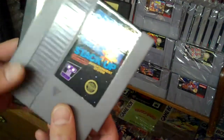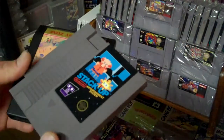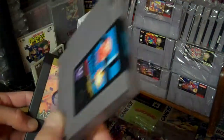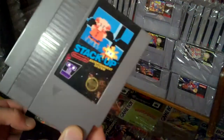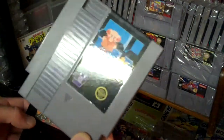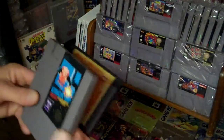First one I got was Stack Up — it does have the adapter in there, it's quite a heavy cart. I picked that up for 10 bucks; it's going for about 20 online or more. It's a really good copy — I haven't even cleaned it and it's still really shiny, so I can't wait to pop that game in and give it a look.